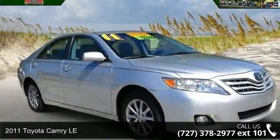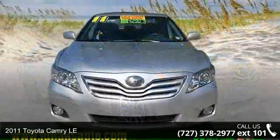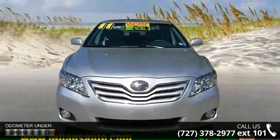Arrive in style with this 2011 Toyota Camry LE. If you are looking for a first-rate auto, this one could be yours today.